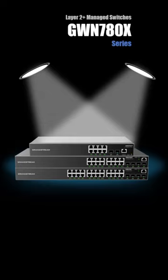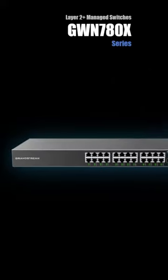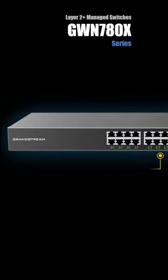These are the Grandstream new managed network switches. The new GWN 7800 series are layer 2 plus switches with advanced enterprise features.